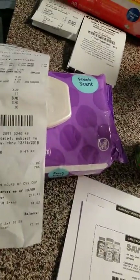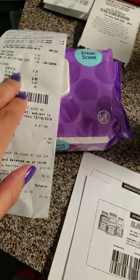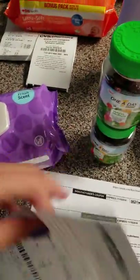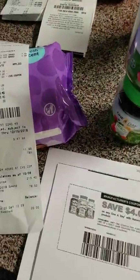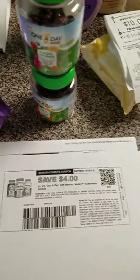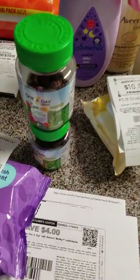I also received two CRT coupons today — one for $2 off and one for $1.50 off — and I used them on CVS wipes. These two packs came to $3.40 total, which was great.